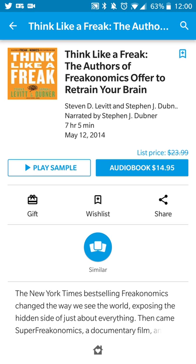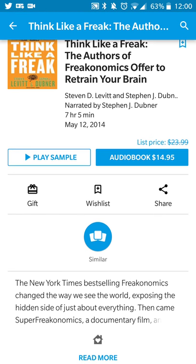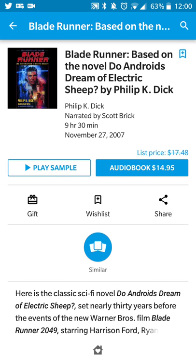You'll see the audiobook price, who the author is, and in most cases who the book is narrated by. For example, Think Like a Freak is authored by Stephen Levitt and Stephen Dubner, and it's narrated by Mr. Dubner as well. You'll also see the runtime and release date of the audiobook.